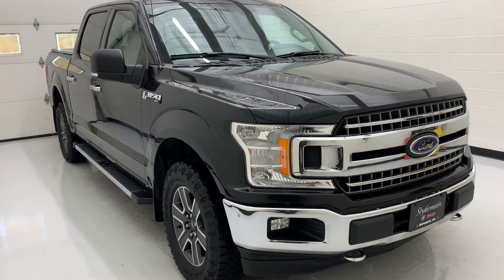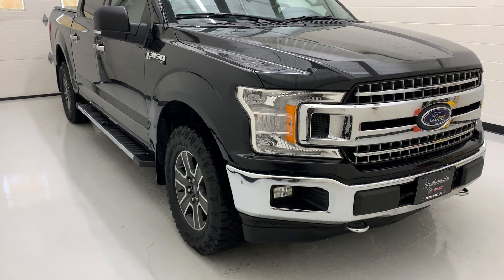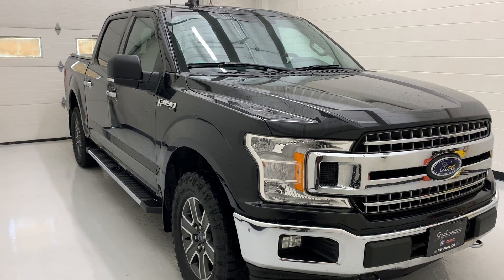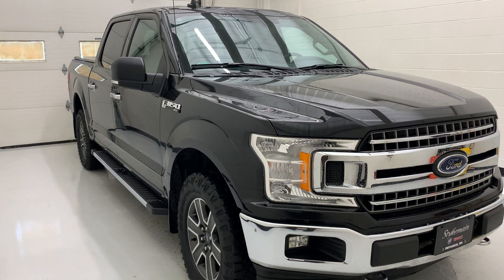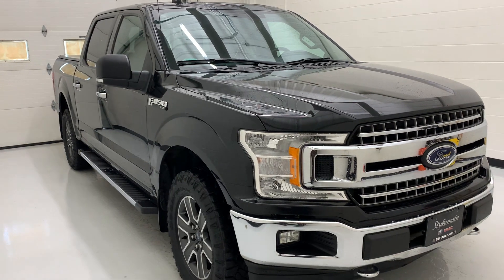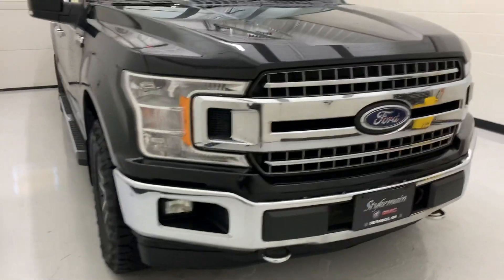Hi there, thank you for coming to check us out here at Stykemain Buick GMC. I've got our 2018 Ford F-150 here with me. This one is an XLT Chrome package with the XTR off-road, so you get a double whammy with this one, which is pretty cool.